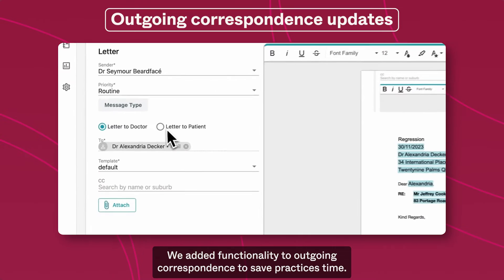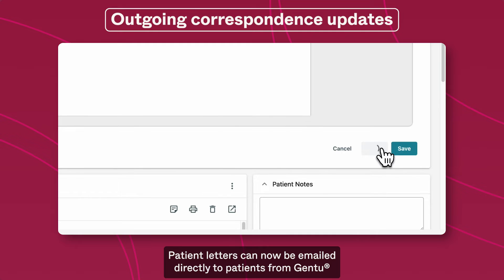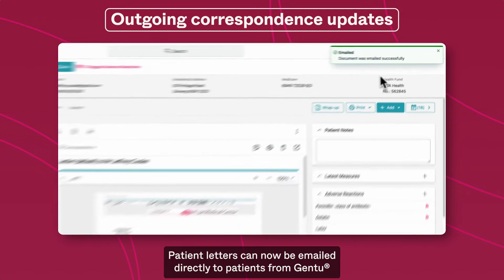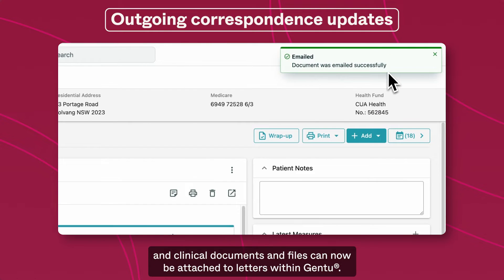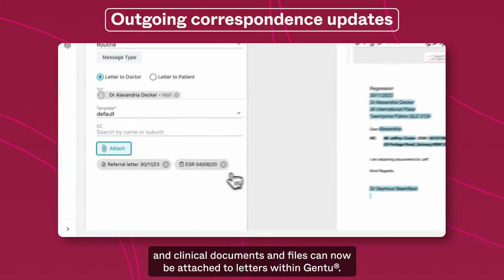We added functionality to outgoing correspondence to save practices time. Patient letters can now be emailed directly to patients from Gen2, and clinical documents and files can now be attached to letters within Gen2.